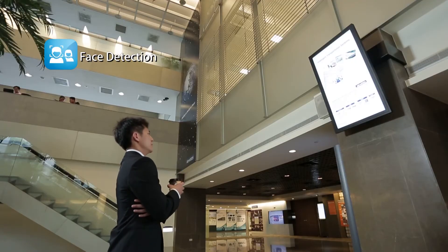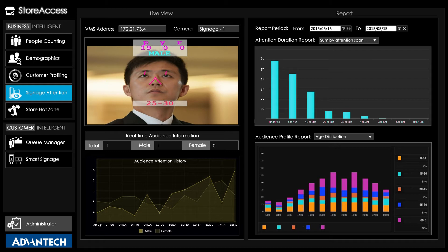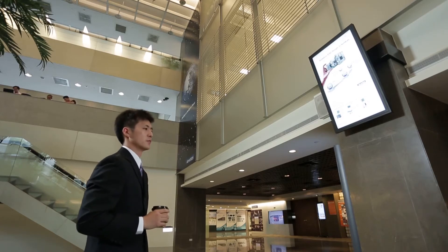Intelligent video analytics technology can be applied to more applications. For example, viewer demographics and data can be collected by using facial recognition and eye tracking software to track their attention and preferences when watching digital signages. Based on this information, signage content can be customized to better benefit consumers.